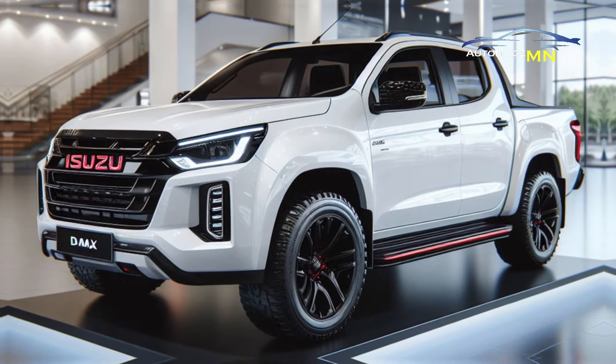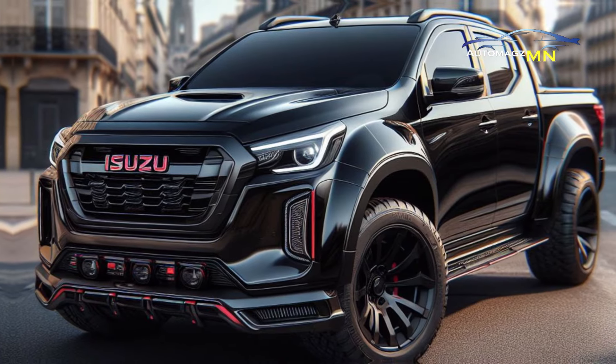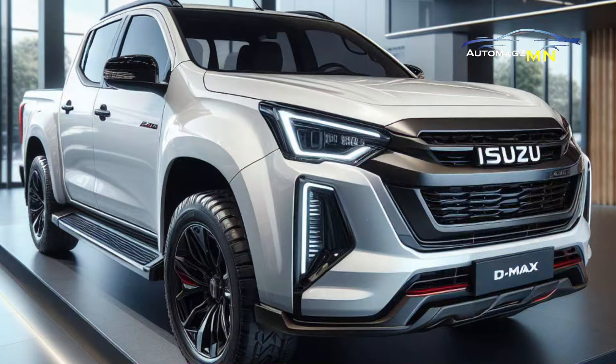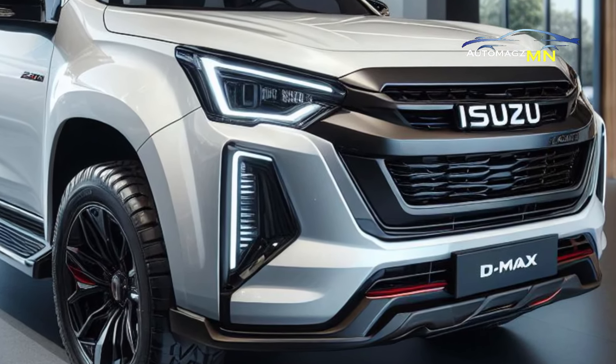So which one is right for you? The Rodeo MT is suitable for those who enjoy a sporty driving sensation and want to save on budget. The Rodeo AT is suitable for those who want driving comfort and more complete features.